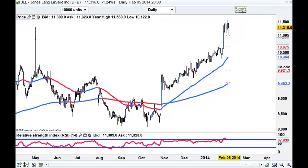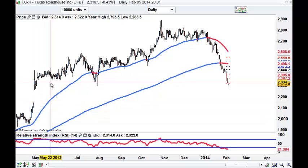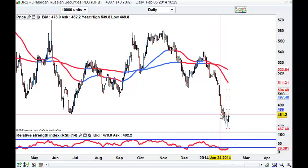That's JLL. TXRH - potential reversal here. 2296 is massive, absolutely massive. Have a look at that and see what you think of TXRH. Finally JRS - hammer, close above next day. I've got to get through 481, need to close above 481 for confirmation. That could be a reversal setup. I hope that helps and see you in the room tomorrow at 8 o'clock.